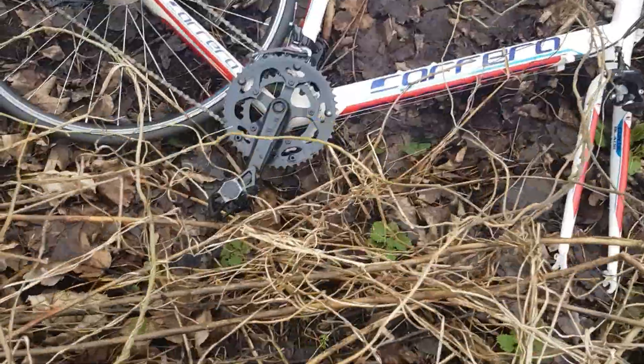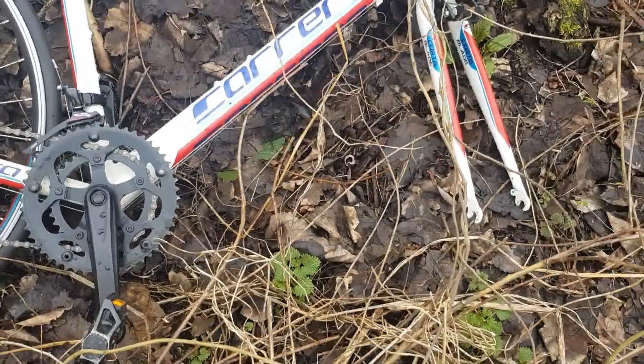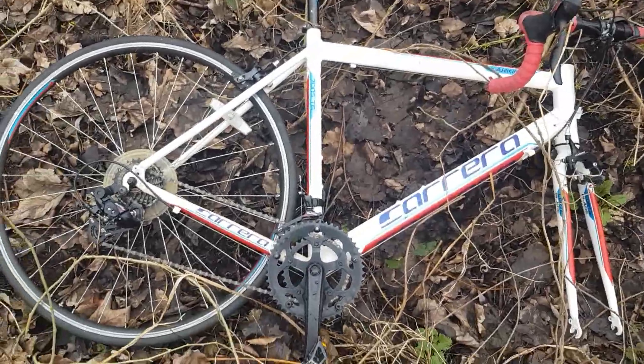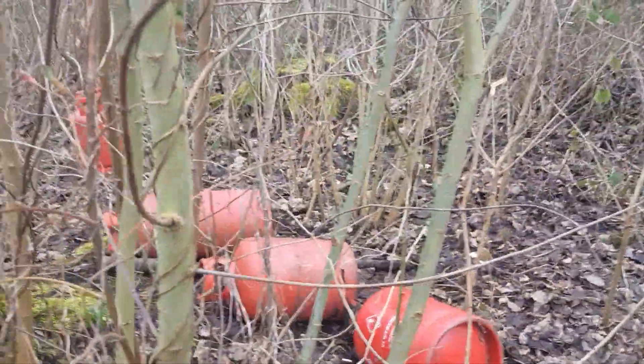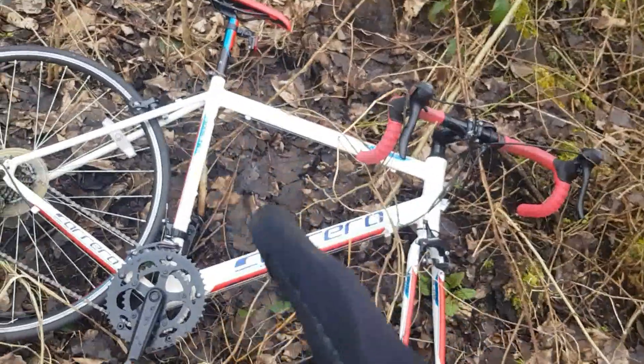Oh my god, this bike is new — 40 blade, oh it's a Carrera racing bike! Oh my god, and then like one, two, three, four gas bottles. No way, I'm going to take this out, I'm going to put that front wheel on, and I think I'm going to take this home.